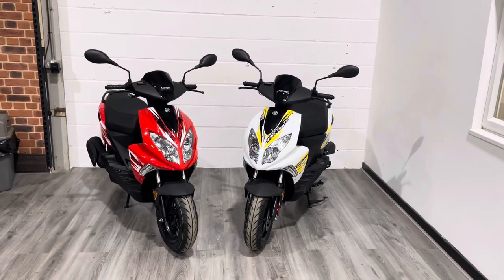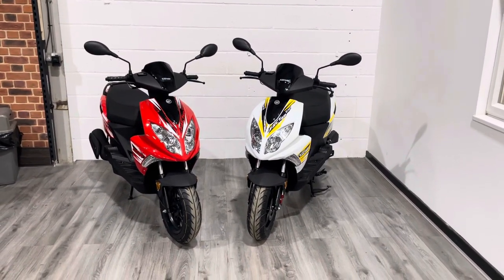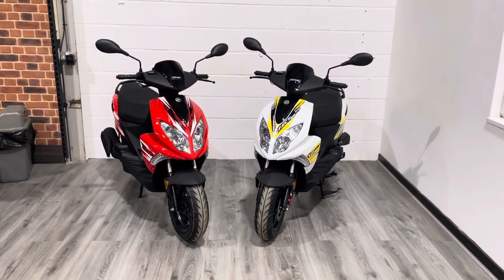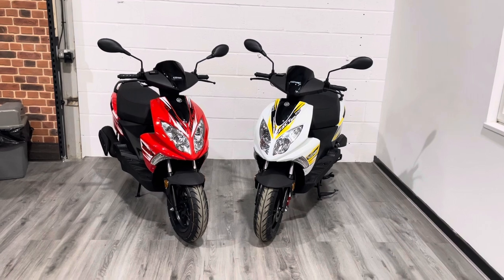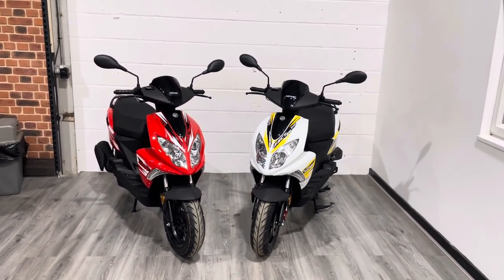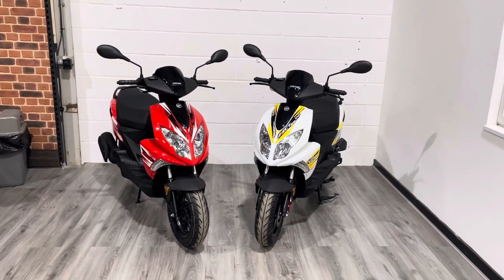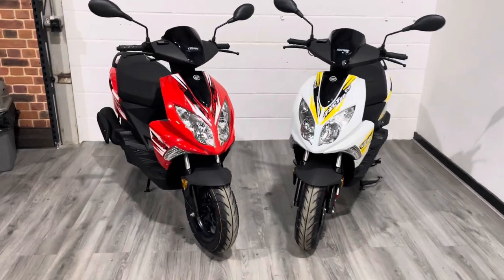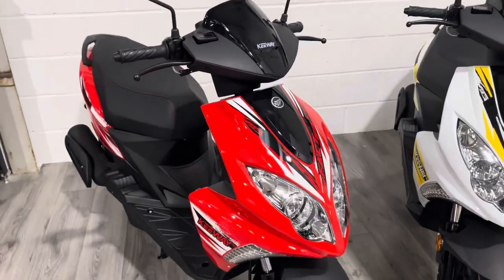Hello and welcome to The Bike Century. Today I've got the joy of showing around these fantastic little Keyway Fact 50s. These are a 50cc automatic moped, so 16-year-olds with a CBT can have one of these. I'm going to show the two colors we have in stock — there are other colors available, and photos will be uploaded to the website. We'll start off looking around the red one. They are the same bike, just different stickers and coloring.